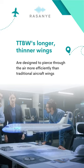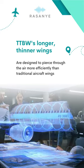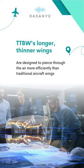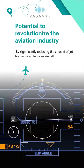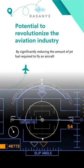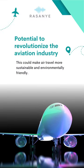The TTBW's longer, thinner wings are designed to pierce through the air more efficiently than traditional aircraft wings. This reduces the amount of drag created by the wings, allowing the aircraft to fly using less jet fuel. The TTBW has the potential to revolutionize the aviation industry by significantly reducing the amount of jet fuel required to fly an aircraft.